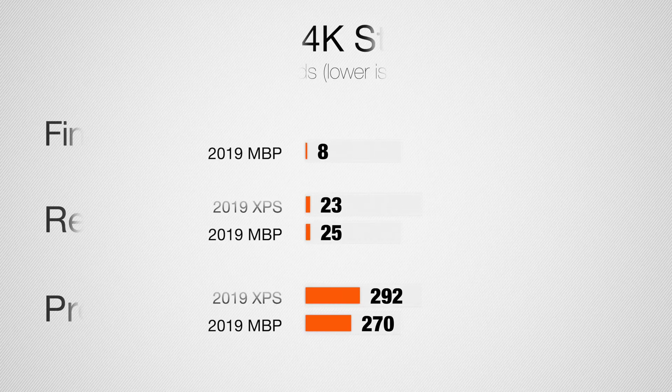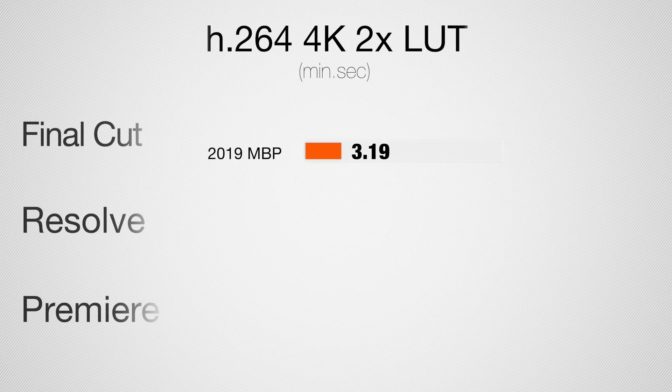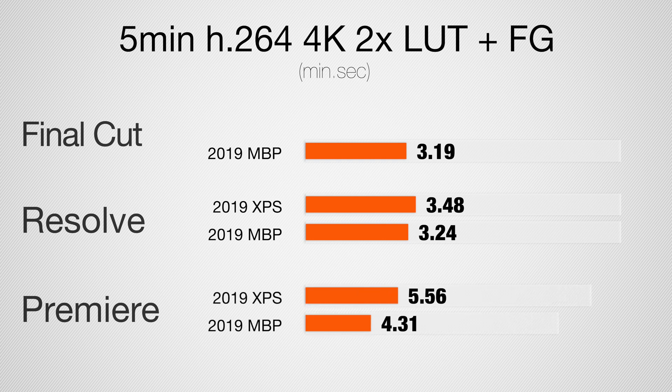For stabilizing a 20-second 4K clip, the XPS is two seconds faster in Resolve, but in Premiere Pro the MacBook Pro is slightly faster. In the five-minute 4K project with two LUTs and film grain, results in DaVinci Resolve are very close with MacBook Pro slightly faster. In Premiere Pro, MacBook Pro finishes in about four and a half minutes versus close to six minutes for the Dell XPS.